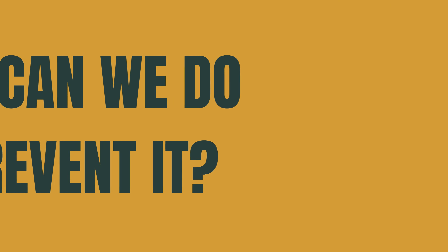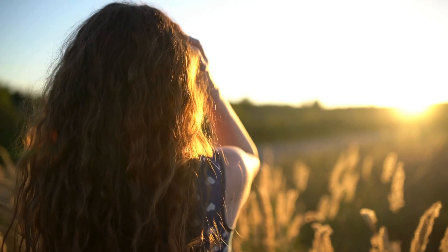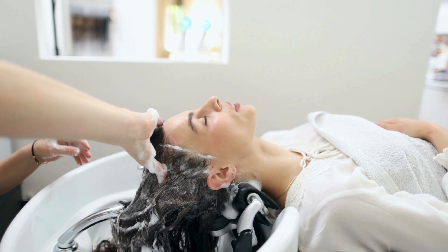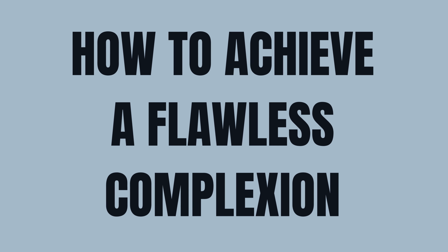What can we do to prevent it? Learn about the different hair colorings, do not expose your hair to the sun, and use quality certified shampoos.